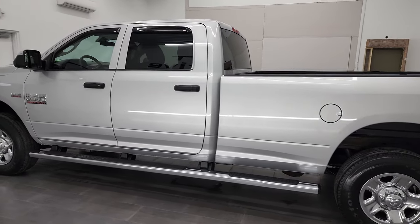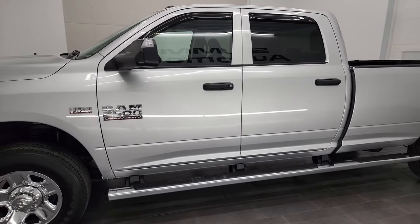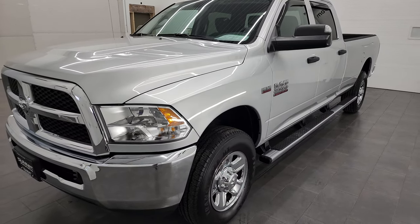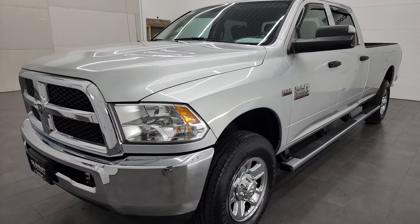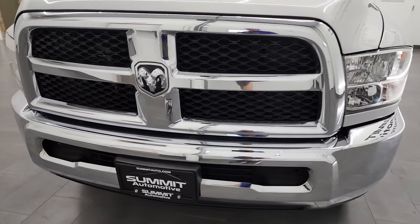This 2018 Ram 2500 has the 6.4-liter V8 Hemi engine, puts out 410 horsepower. This truck has been fully safetied and inspected by our service shop per the state of Wisconsin inspection process. It has a fresh oil and filter change, all the fluids have been checked and topped off, and this truck is 100% ready to go.